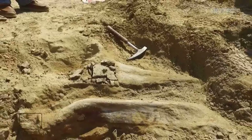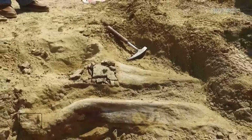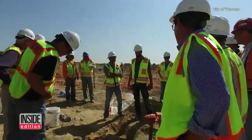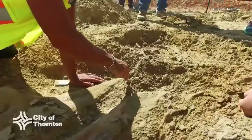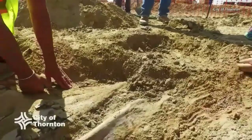It was a prehistoric discovery on a Colorado construction site. After cleaning up the site, it looks like part of the skull of a triceratops, a horned dinosaur, and maybe parts of the skeleton. While constructing a new police and fire substation in the town of Thornton, a crew stumbled onto the find.